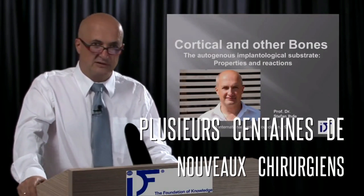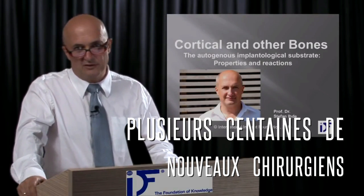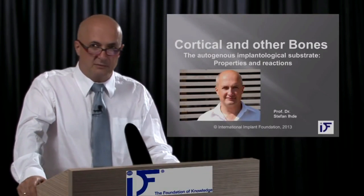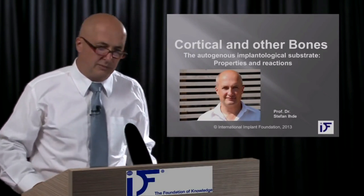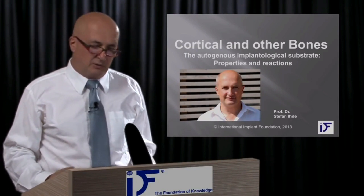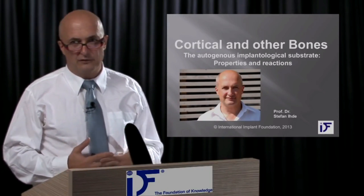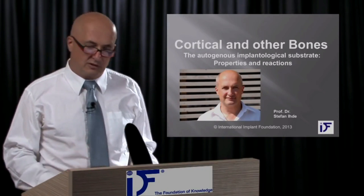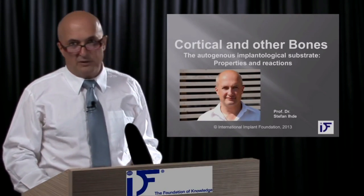This lecture is intended to be seen by dental implantologists because I feel that implantologists do not know the basics of bone. We all have learned about bone in our university times, of course, but we have learned it from the point of view of an anatomist or of a physiologist, but we have not heard information about bone from an implantology perspective.